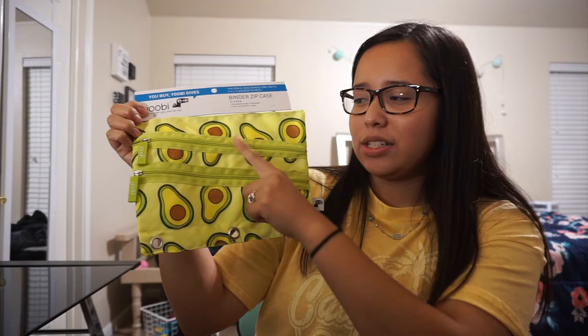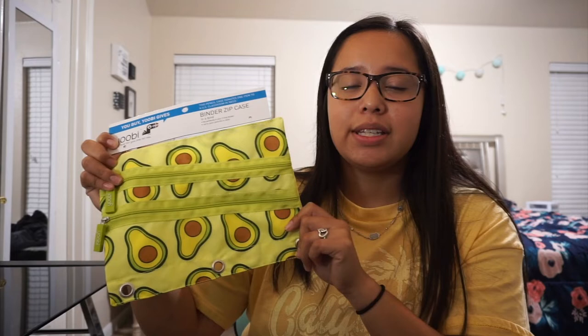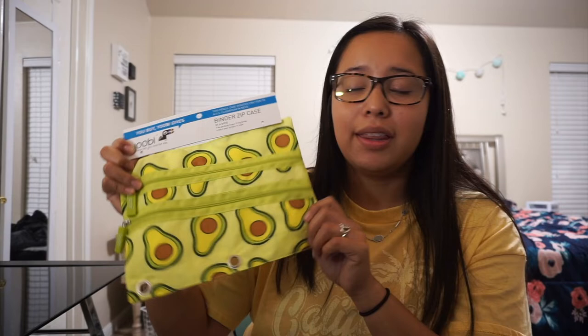Another thing I got was this avocado pencil bag — I thought it was super cute. I really like how it has two pockets on the front and one on the back, so everything stays separate and you're not scrambling to find a pencil or highlighter in class. This is also the UV brand. One thing I love about UV is that when you buy their product, one is donated to a classroom in the U.S.